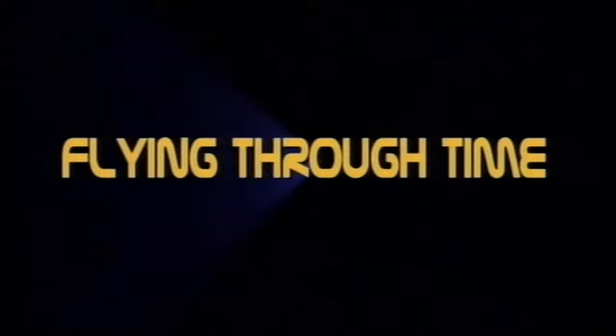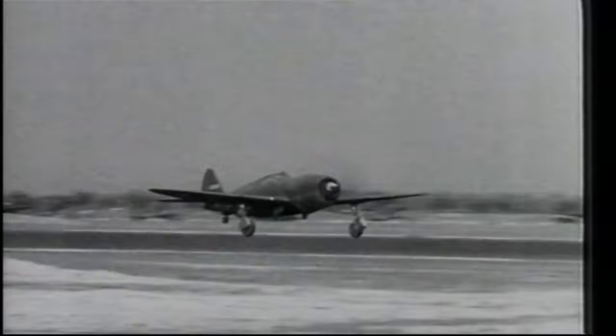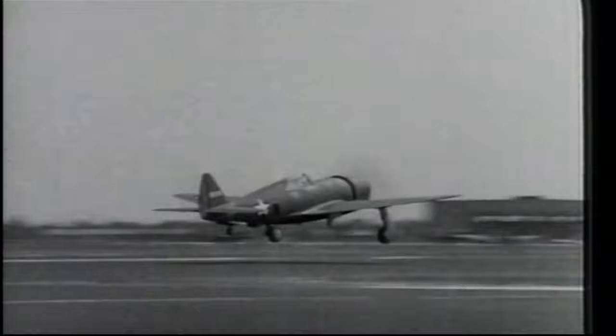The Thunderbolt was the most famous of the Republic Aircraft Company's planes built during World War II. It was first flown on the 6th of May, 1941. The P-47 was designed as a large, high-performance fighter-bomber.